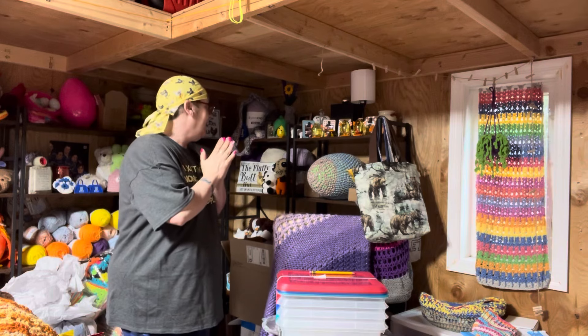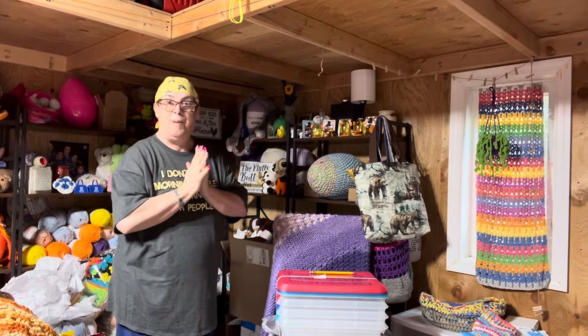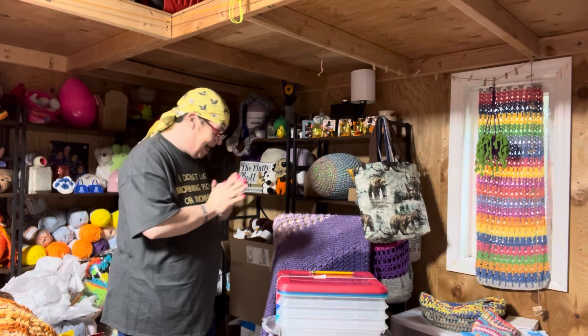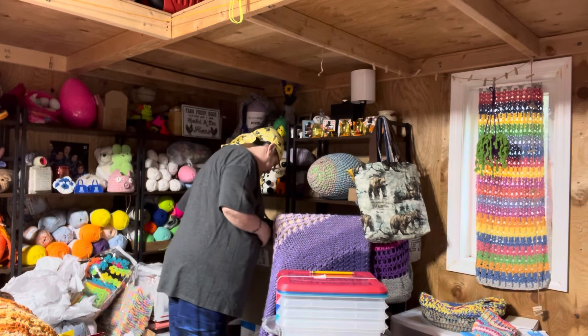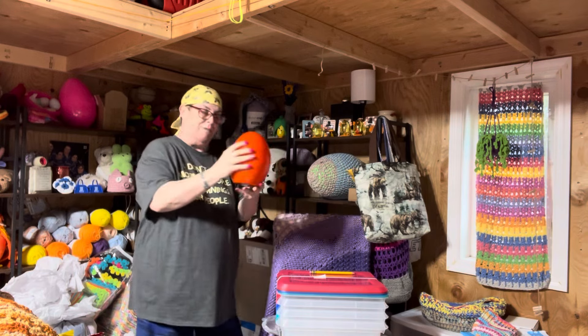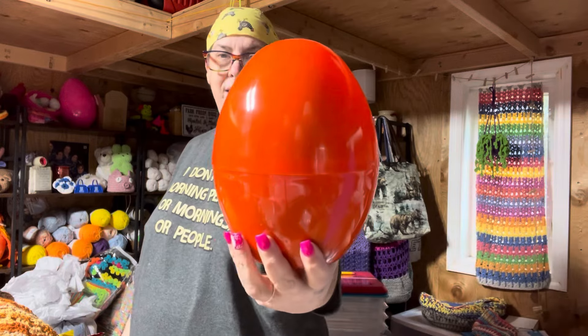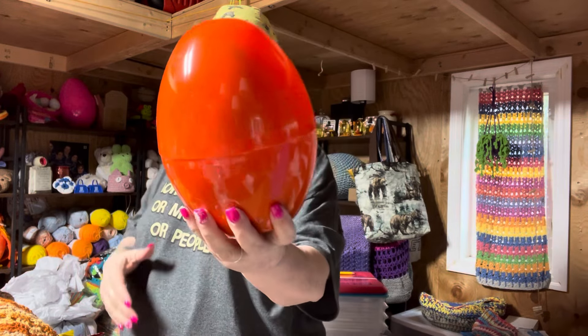Let's pick one of Amy's eggs. I'm going to pick this big one that's right here and it's orange. So here we go, we're going to pick this egg to open.